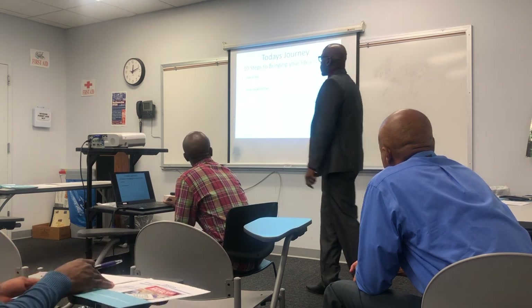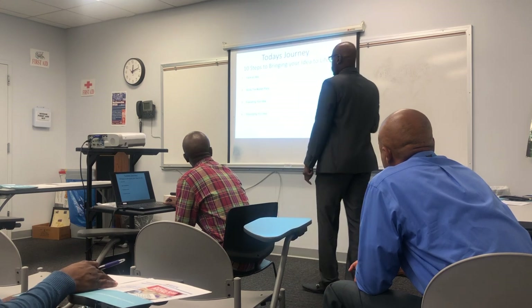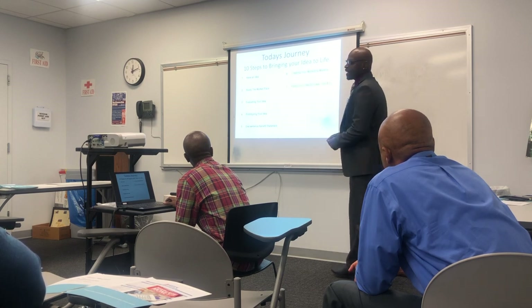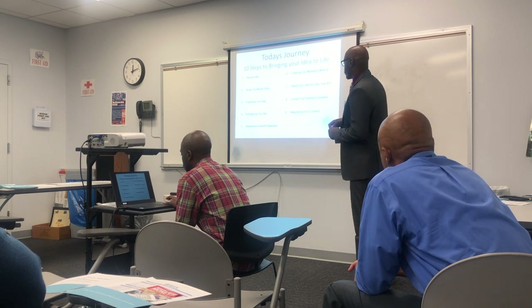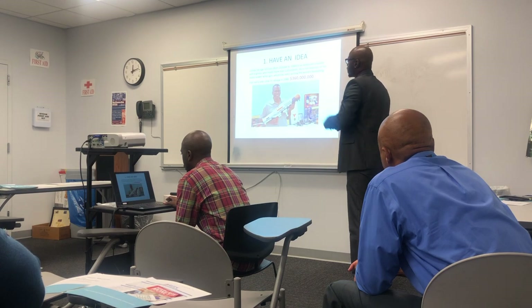Have an idea, study the marketplace, evaluating your idea — these are all 10 steps. Prototyping your idea, one-sentence benefit statement, creating your marketing material, patenting your idea for less than $70, contact potential licensees, negotiating your contract, and work on your next idea. So after you finish all of these, you go to the next one.